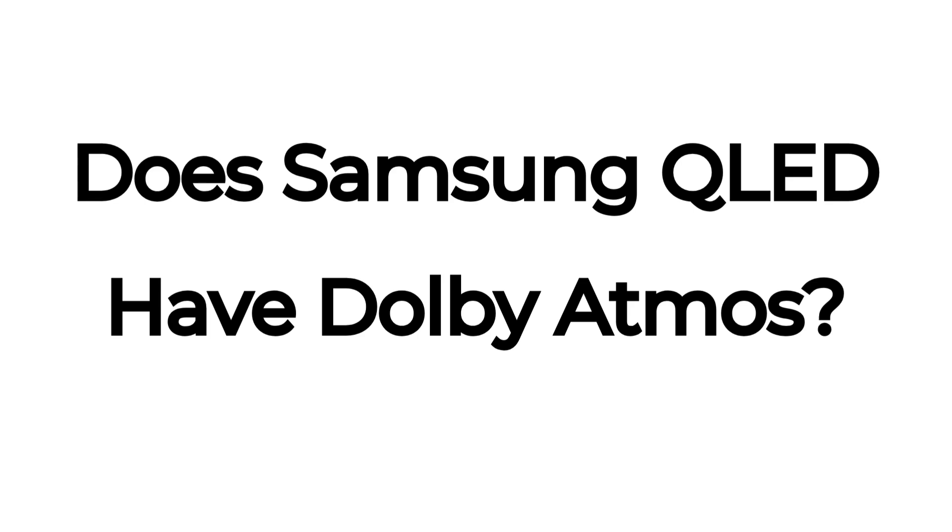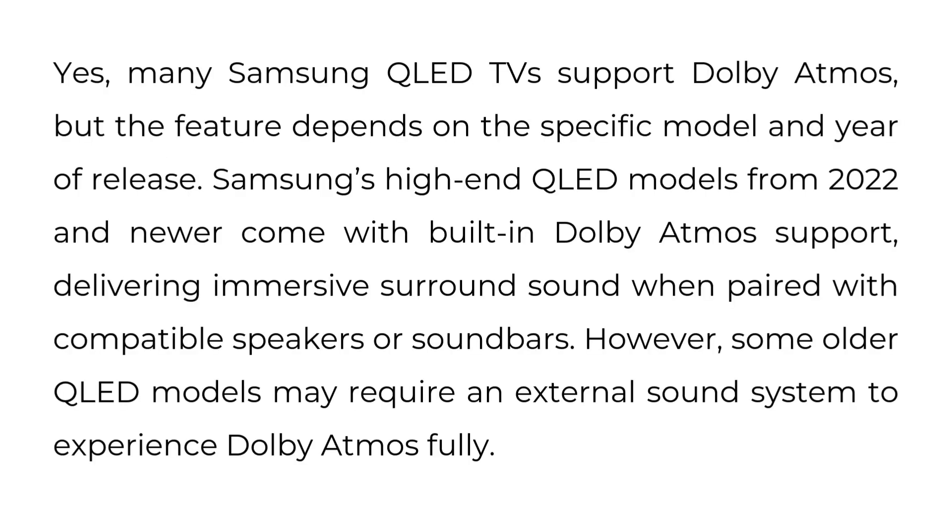Does Samsung QLED have Dolby Atmos? Yes, many Samsung QLED TVs support Dolby Atmos, but the feature depends on the specific model and year of release. Samsung's high-end QLED models from 2022 and newer come with built-in Dolby Atmos support, delivering immersive surround sound when paired with compatible speakers or soundbars. However, some older QLED models may require an external sound system to experience Dolby Atmos fully.